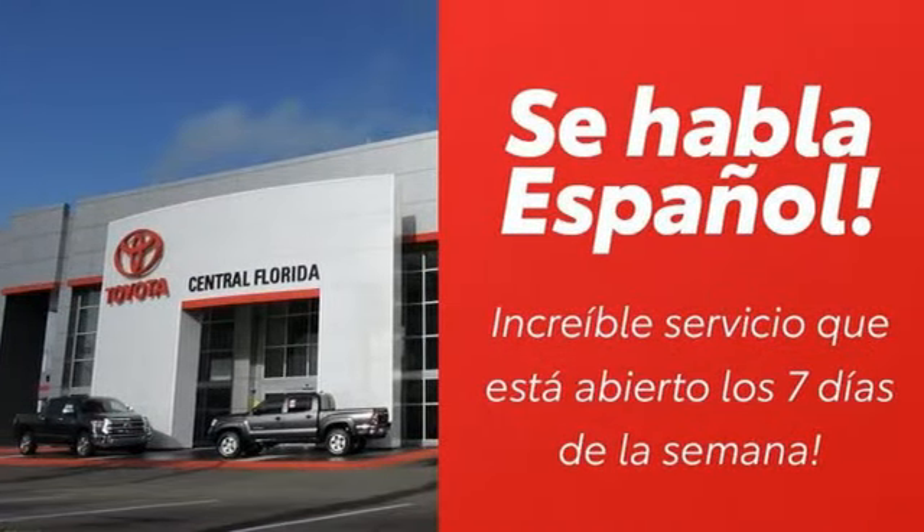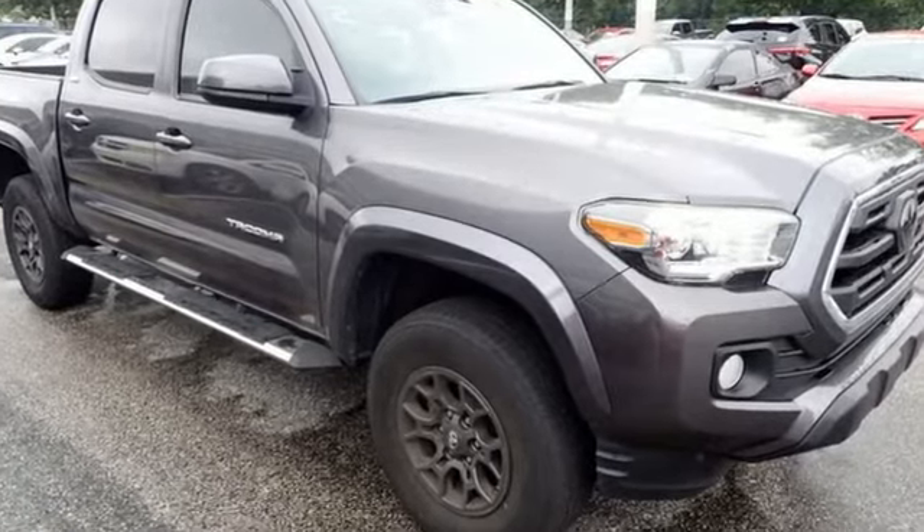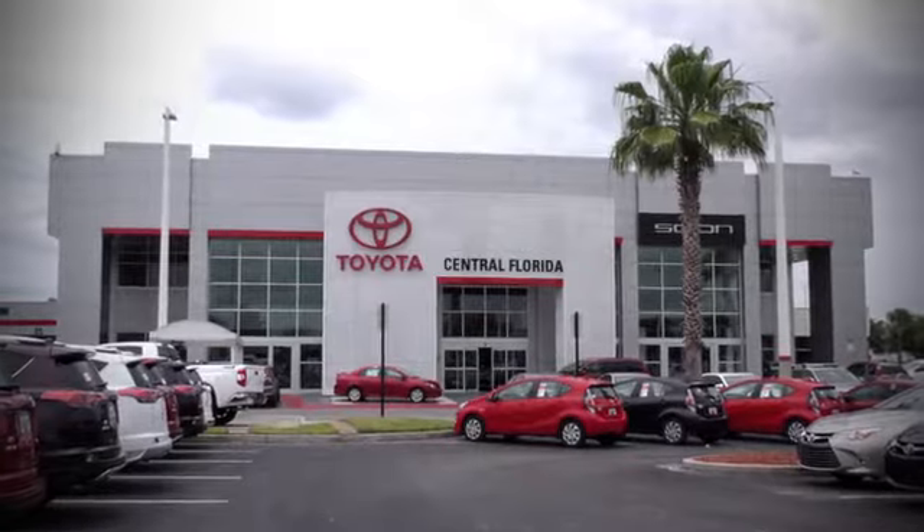Toyota — someone's going to drive this fantastic vehicle off the lot. It should be you. Test drive it today. Go, go, go to Central Florida Toyota.